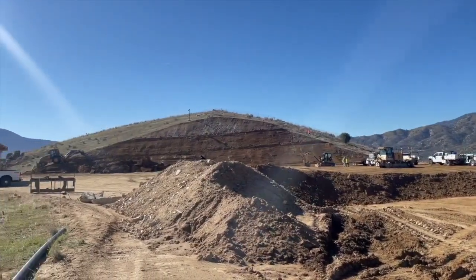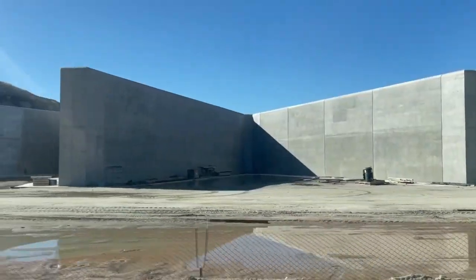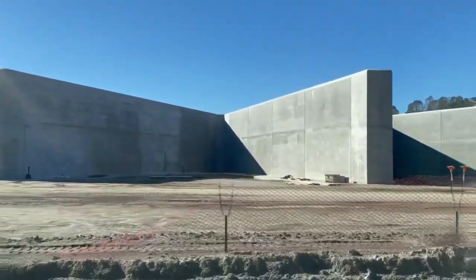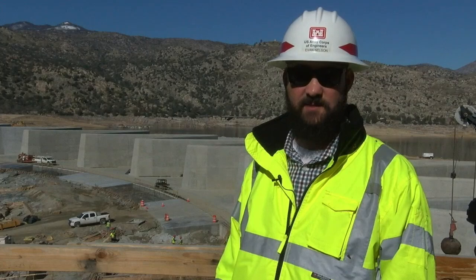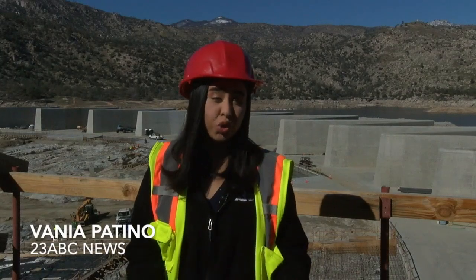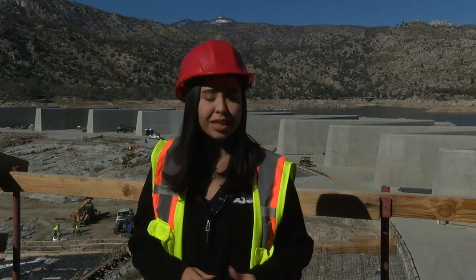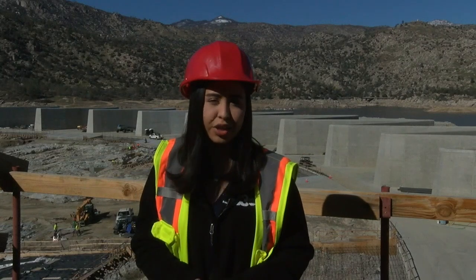In the meantime, the final touches to phase two continue and will tentatively wrap up in spring, with phase three starting the more operational aspect. Phase three will include building a new operations building for the Corps of Engineers, a visitor center in Lake Isabella for the U.S. Forest Service, and restoration work on a campground downstream of the main dam. Construction for phase three is around the corner, with the expected end date for all of this being mid-2025. Reporting from Lake Isabella, Vania Patino, 23 ABC News.